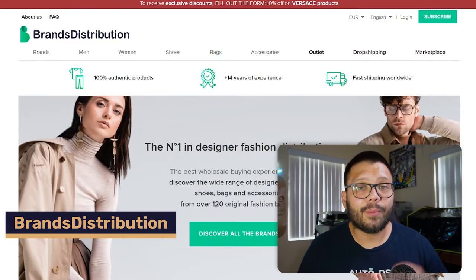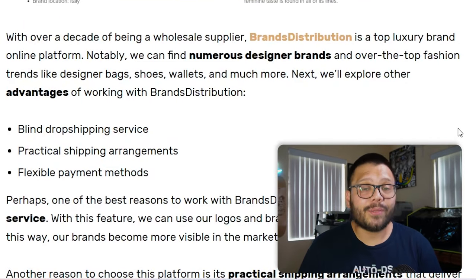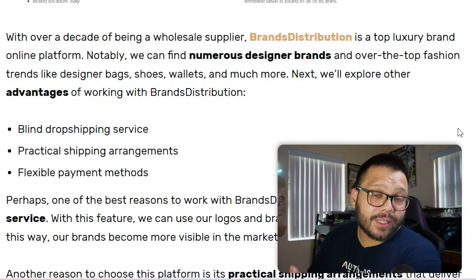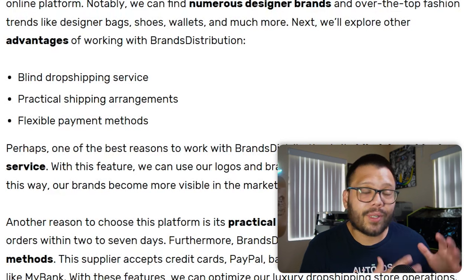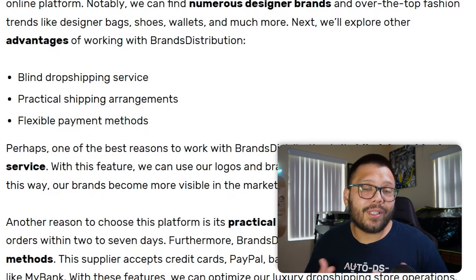Another supplier in the fashion niche is Brands Distribution. Brands Distribution has blind dropshipping services, meaning when your customer receives their item they won't know who the supplier was or how much you paid for it. Even better, you can brand these items with your own logo on the packaging, which helps with brand recognition and building your own brand. They also have fast shipping with most orders delivered between two to seven business days, and flexible payment options including all major credit cards, PayPal, bank transfers, and instant payments.